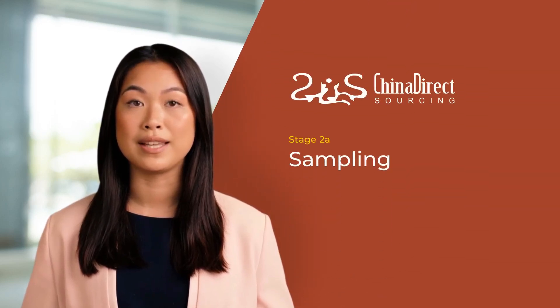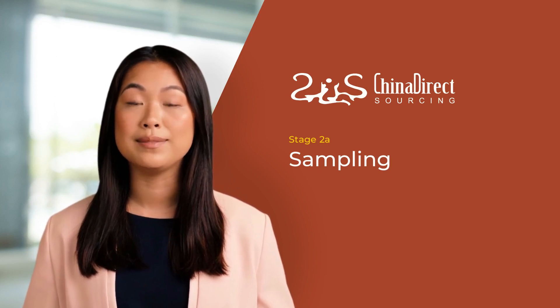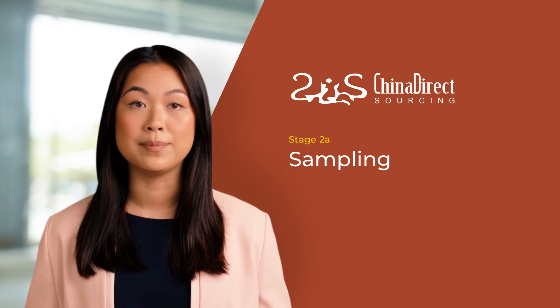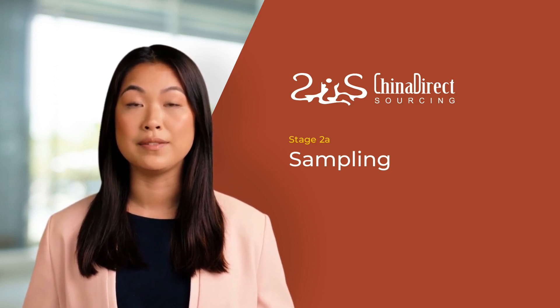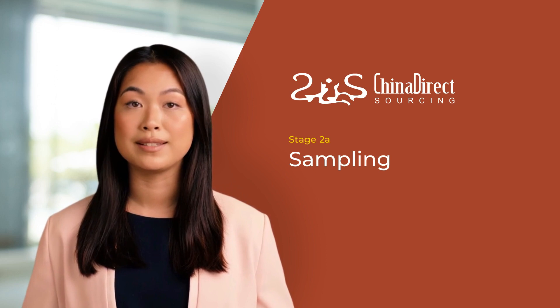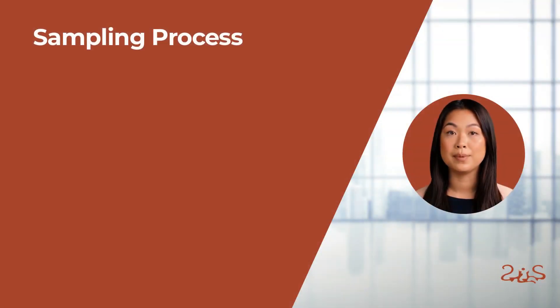Welcome back. In this video we will discuss the sampling process, a crucial and often challenging stage in the entire sourcing process, particularly for inventions or customized products. The duration of this stage can vary greatly, from as little as a week to several years, depending on the project's complexity.